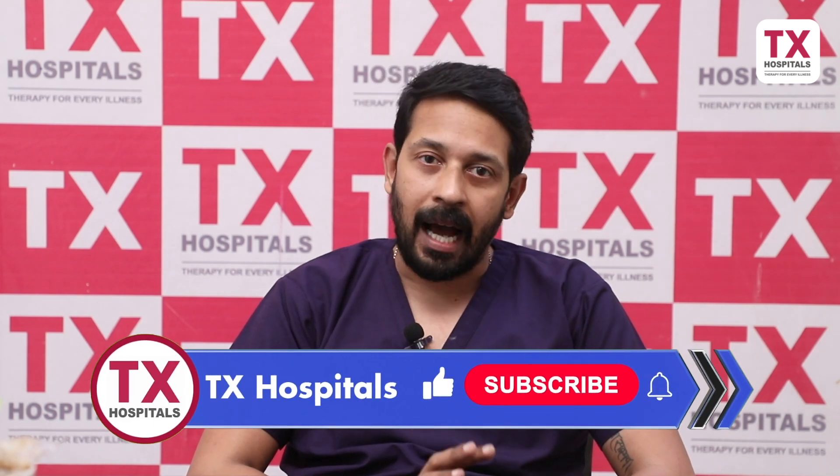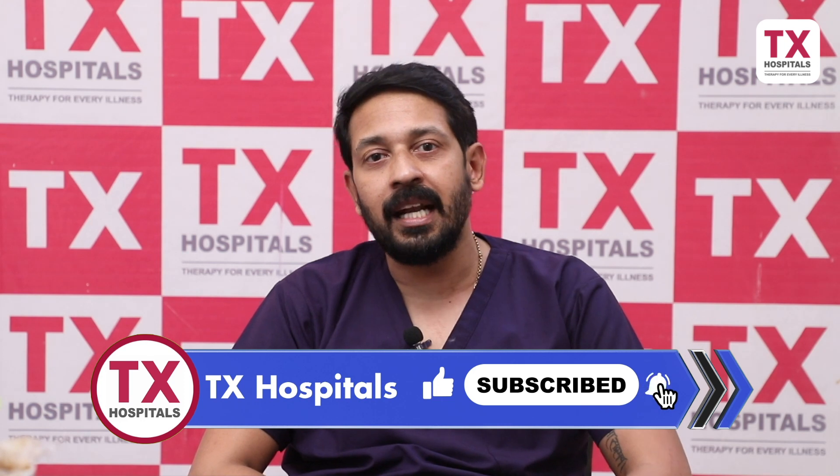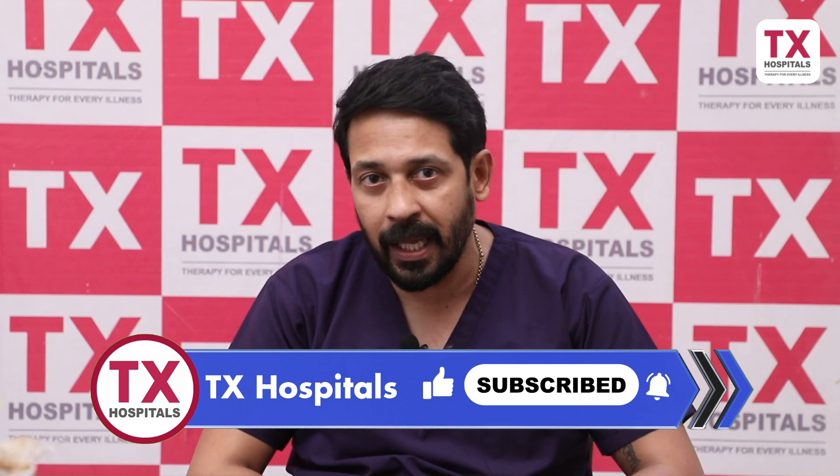The next question is: what surgeries can be done with minimally invasive technique? One important clarification — minimally invasive is only a technique. The surgery itself, whether open or minimally invasive, will be the same procedure. Only the approach and technique differ. In routine conventional surgery, we divide the whole sternum; in minimally invasive, we don't divide the sternum.